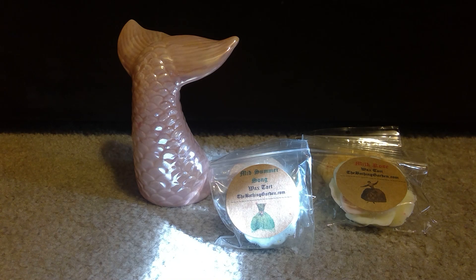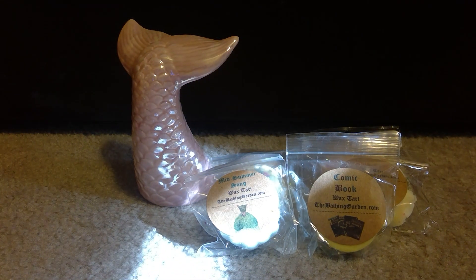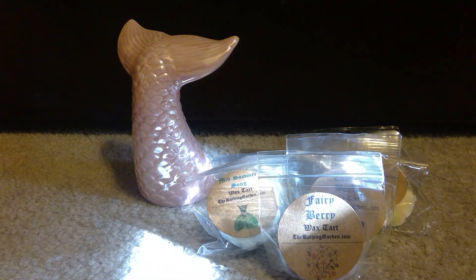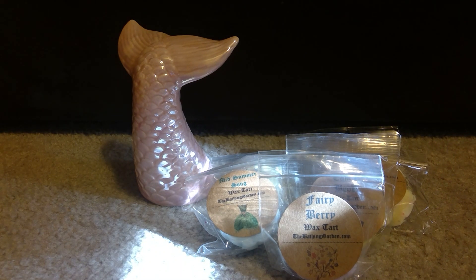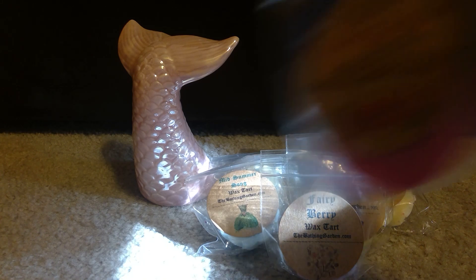We have a Comic Book scent — this reminds me of something. I can't tell if it's like a fizzy note. I think this is from a new collection she's going to be doing. Then we have Berry Berry — just fruity. And Love Marshmallow — this smells like a creamy strawberry marshmallow to my nose.